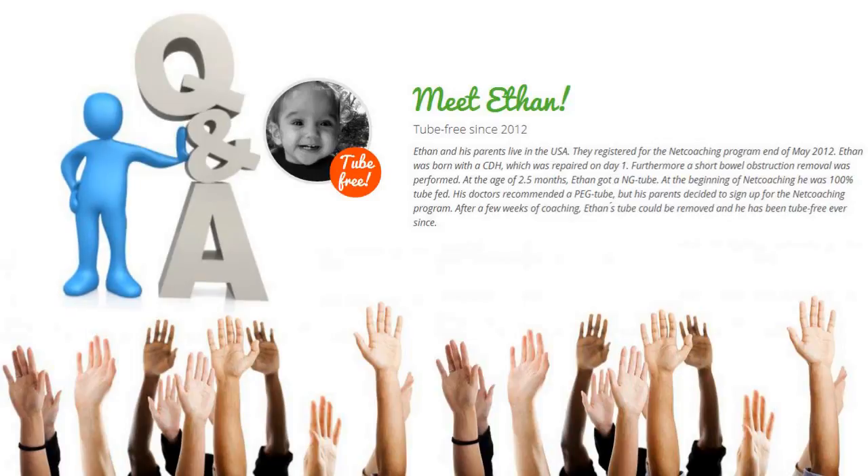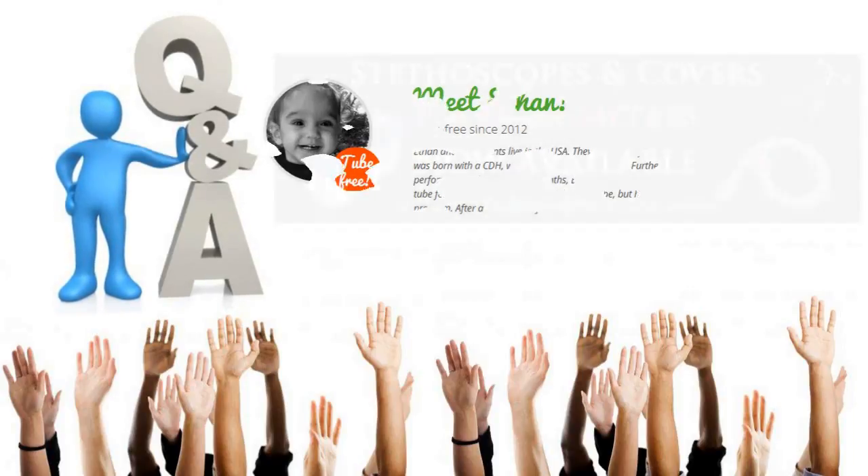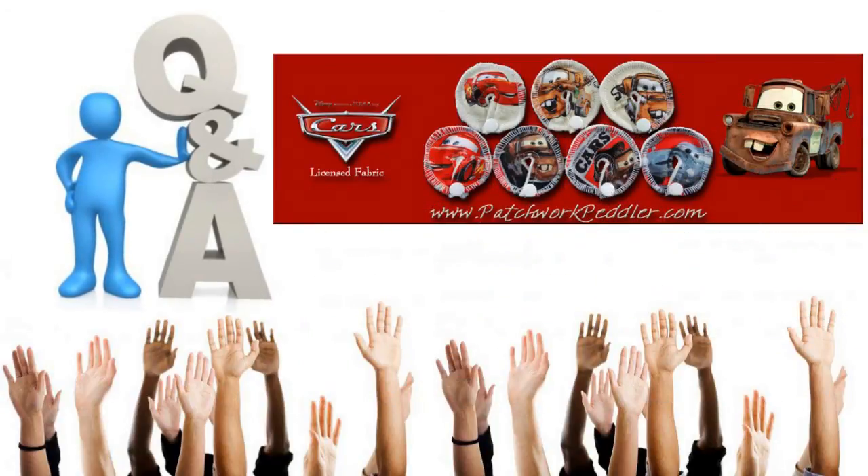So if you asked questions and we didn't get to them, someone will email you and answer those questions. John is also going to send out an email to everybody with a link to the recorded version of the webinar as well as the prize winners for the giveaways.